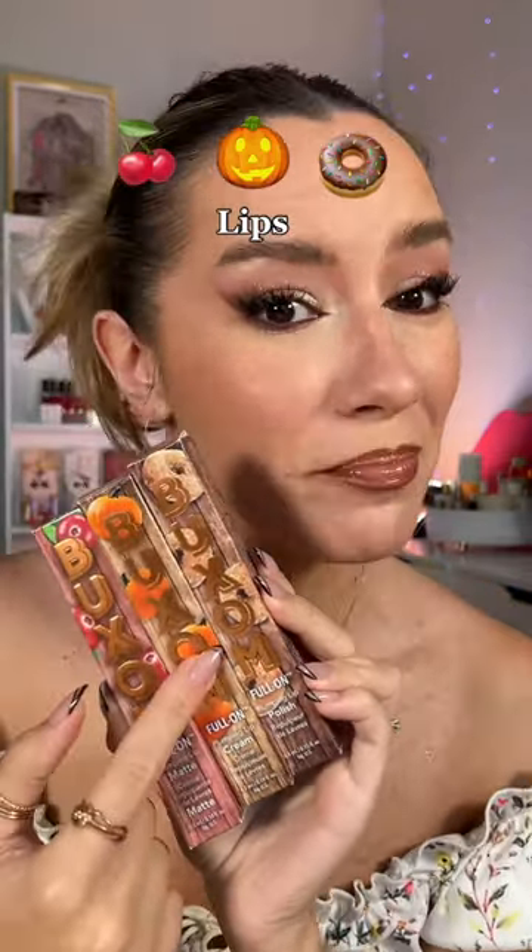Cranberry, pumpkin pie, and donut lip products for the fall — we're trying all of these out today. I'm gonna use whatever lip liner is left.